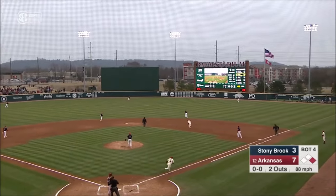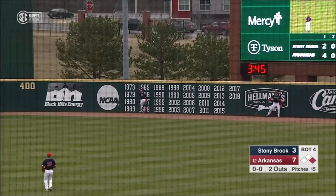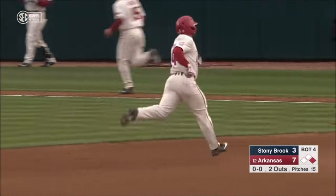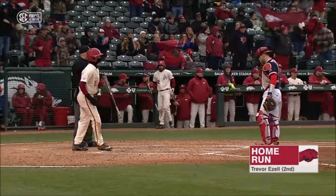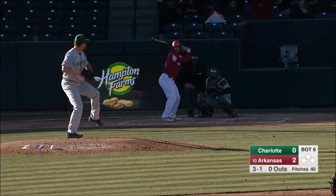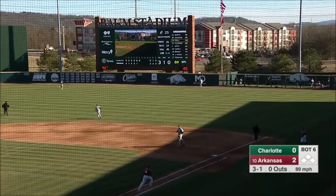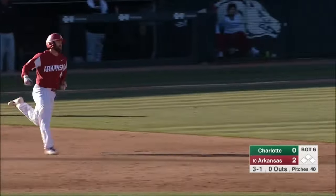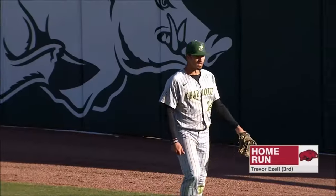He swings, and it's one high and deep out to right center. Wilson running out of real estate. It is gone. A two-run blast by Trevor Ezell. And just like that, it is a 9-3 ball game. I'm going to lose the specs because you've got to find that ball. That one might be found on the other side of the fence. Back to the wall. Goodbye. Trevor Ezell just keeps on swinging it. And the Hogs have a 3-0 lead.